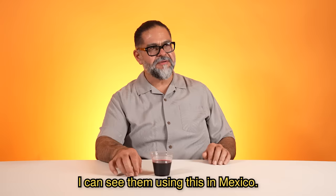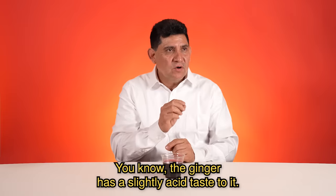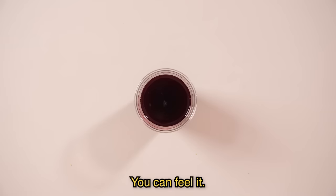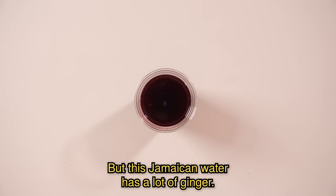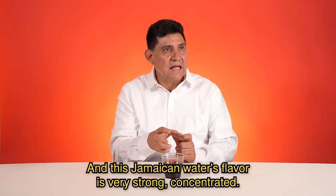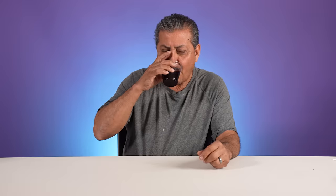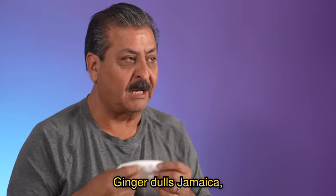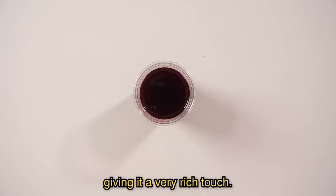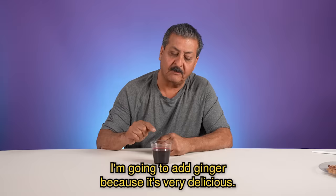I can see them using this in Mexico. Muy rica. Sabes que el jengibre tiene sabor poquito ácido, cala. Pero esta Jamaica tiene muchísimo jengibre. Y también el agua de Jamaica está muy cargada, está muy concentrada. No sé si sí sea, pero me gusta así como está. El jengibre le gana a la Jamaica, lo cual le da un sabor, un toque muy rico. Está muy sabrosa y la siguiente vez que haga Jamaica en casa, voy a poner el jengibre porque está muy rica.